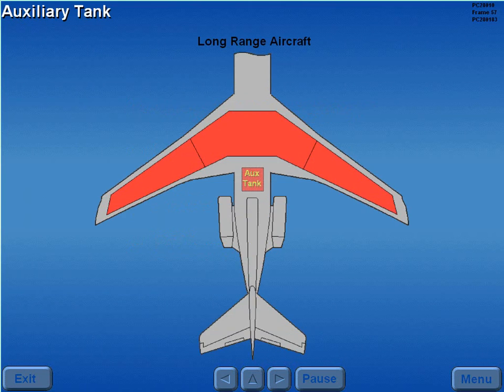Some aircraft are equipped with an auxiliary tank located forward of the aft cargo compartment. This tank holds 6,000 pounds of fuel. The auxiliary tank has two high-pressure boost pumps, identical to those found in tank two.